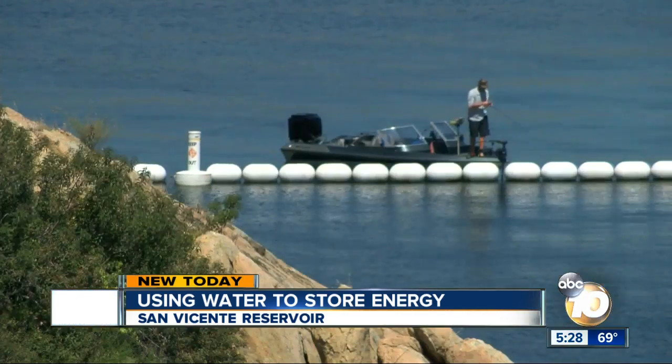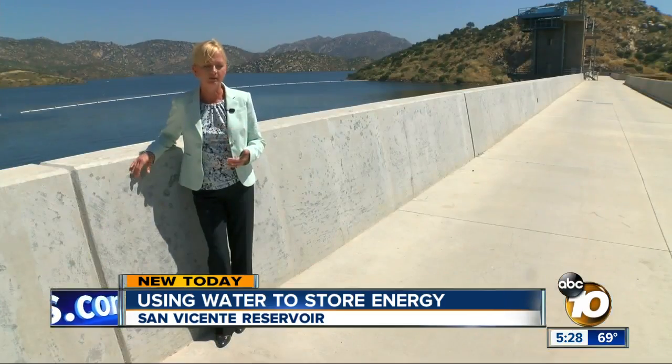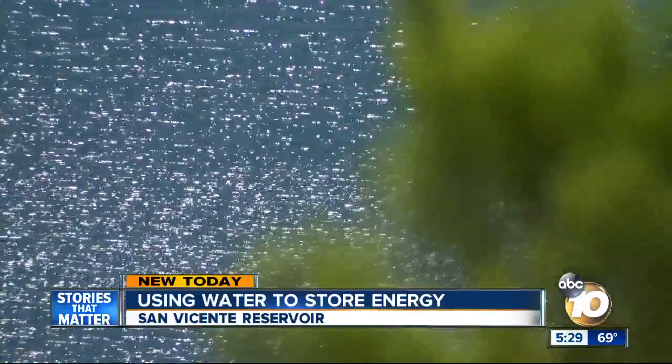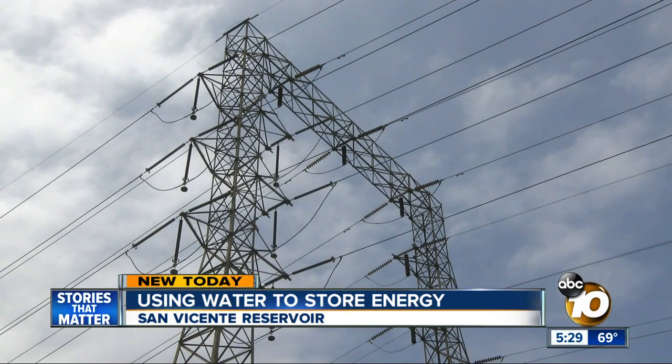This is our lifeline — a giant emergency water bottle for San Diego, which would be vital if we couldn't get water into the region. The San Diego County Water Authority and City of San Diego share this reservoir. It's hugely important, and now the two want to store power together.